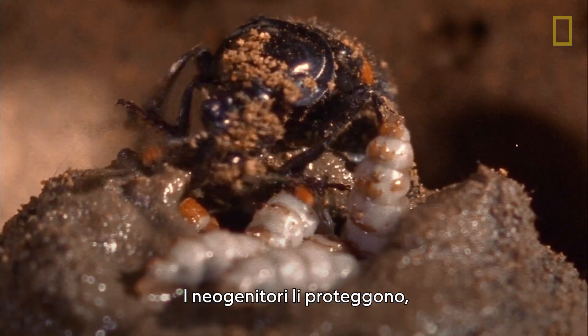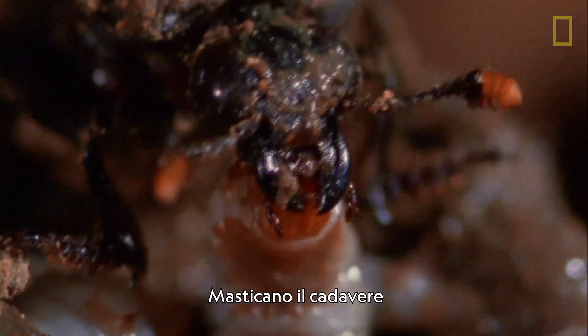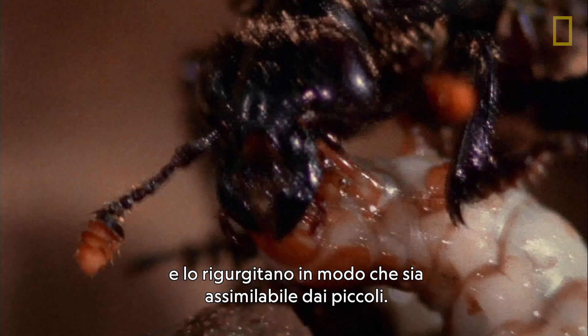The parents protect them, clean them, and even feed them. They chew up the corpse and regurgitate it as beetle baby formula.